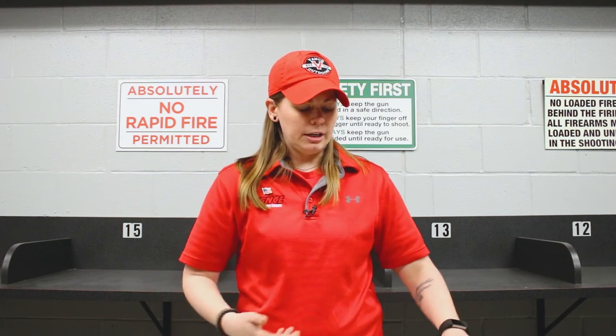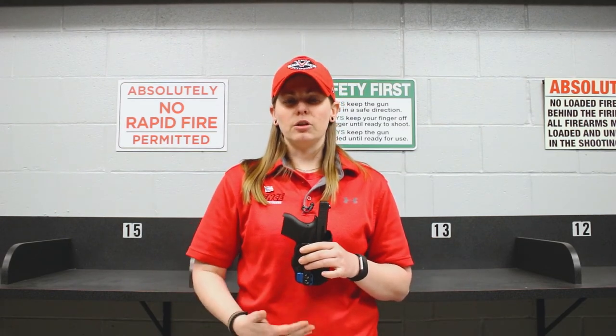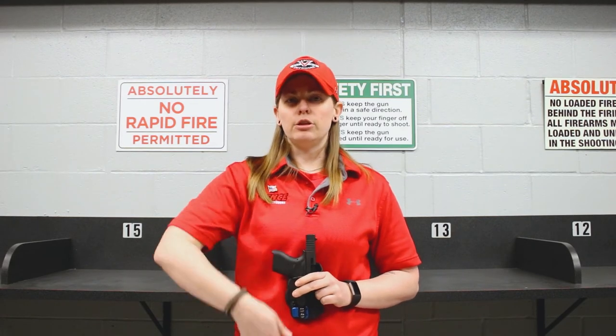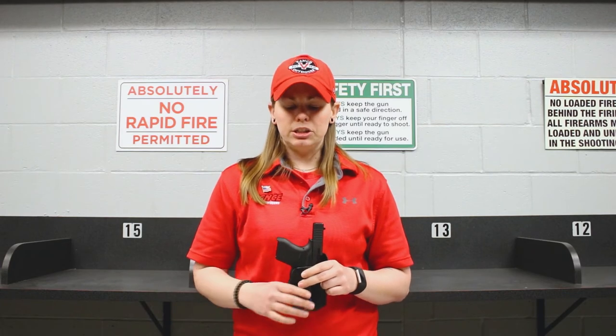Now an inside the waistband holster is going to do exactly kind of what it sounds like. It's going to go on the inside of your pants, on the inside of your belt, so that it makes it a little bit easier if I were to take my shirt and throw it over top of it — it's going to be much easier to conceal.